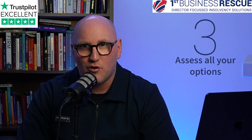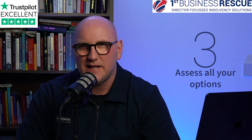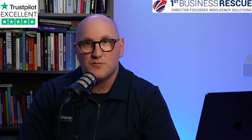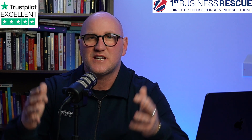Number three: assess all your options. I hear it quite regularly at the moment where people are being ill-advised — they're being forced into liquidation where maybe they could have done some informal payment arrangements, or they're being advised to go into a CVA when really they should be going into liquidation. Take advice early, and take advice from more than one company as well. It's not always the first view you get that's going to be the best view for you. So assess all the options.